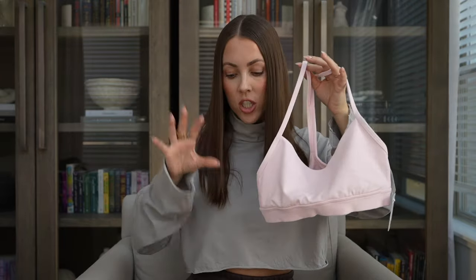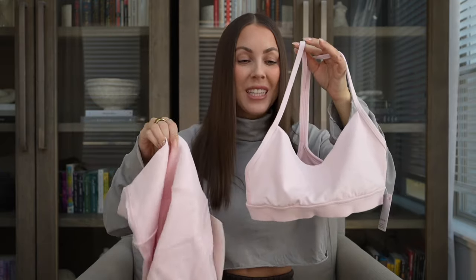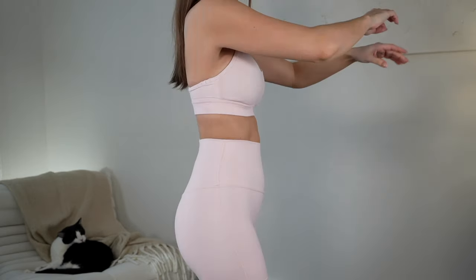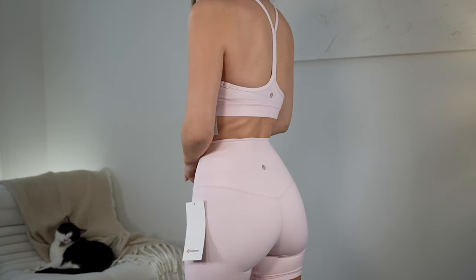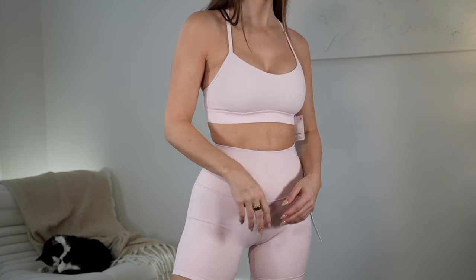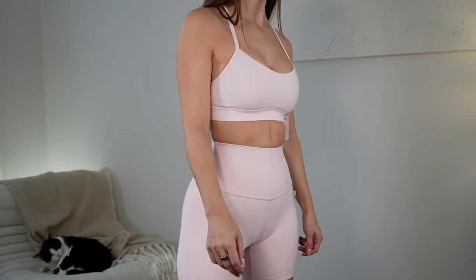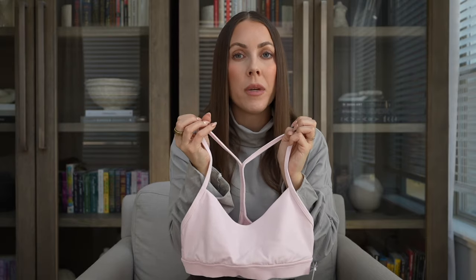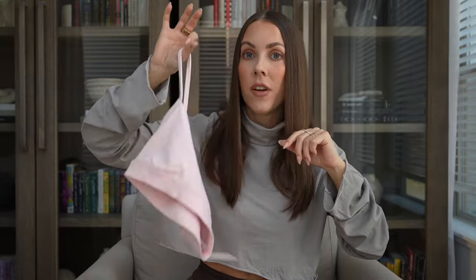I picked up a little matching workout set in strawberry milkshake for the springtime. I got it in the Flow Y bra — this is made for B and C cups but it works for my D cup. I think they made a change to this bra last year because I feel like I get a little more coverage out of it now. It comes with removable padding that I always remove. I love the dainty silhouette and thin straps. It is light support but the perfect coverage for at-home workouts and Pilates, and it's so easy to get off after a sweaty workout.